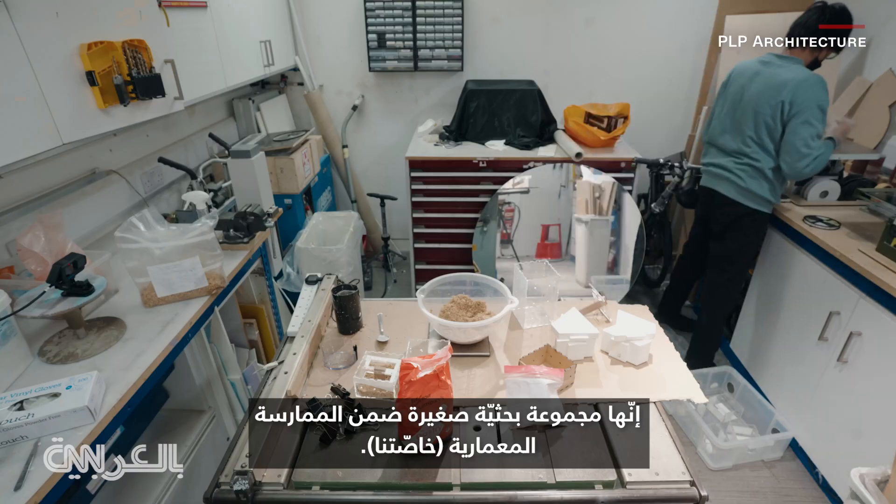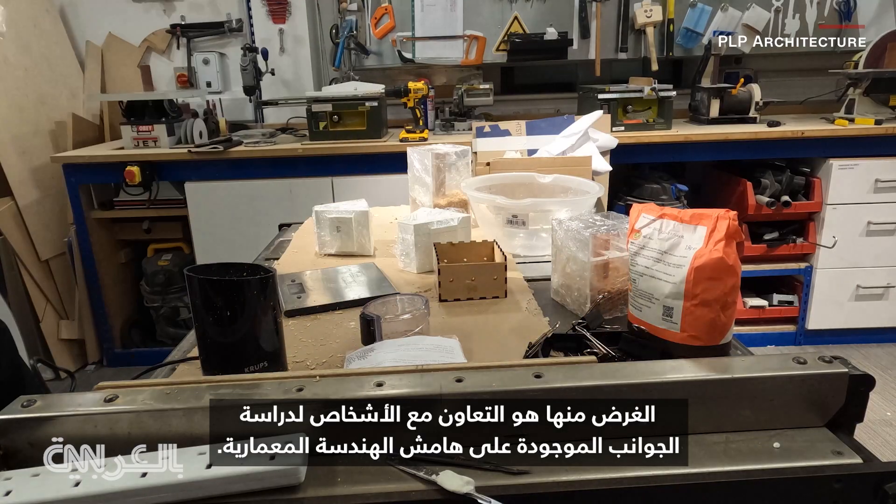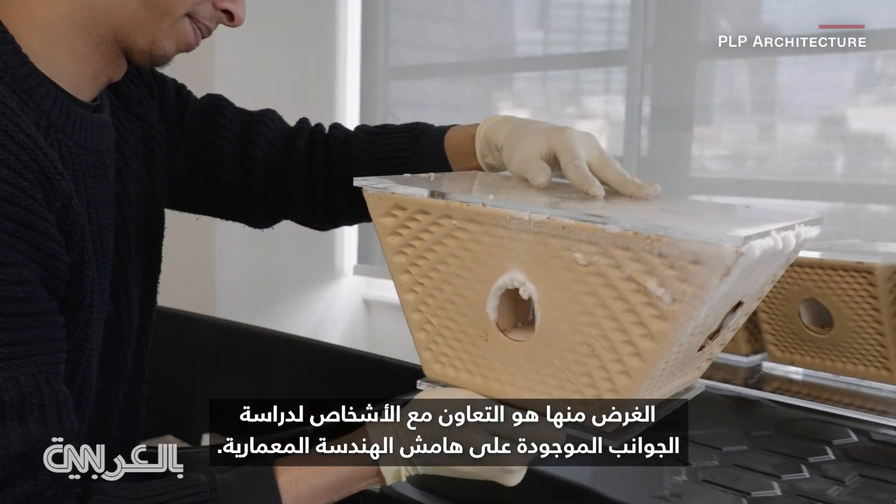It's a small research group within the architectural practice and its purpose is to collaborate with people, to study aspects on the periphery of architecture.